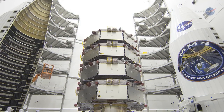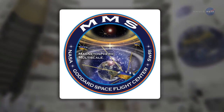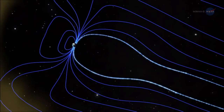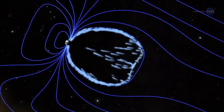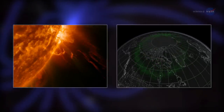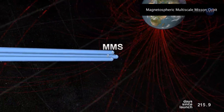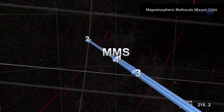On March 12, the four spacecraft of the Magnetospheric Multiscale, or MMS, mission left Earth on a mission to investigate the physics of magnetic reconnection. Magnetic lines of force cross, cancel, reconnect, and bang! Magnetic energy is unleashed, with charged particles flying off near the speed of light. This process sparks solar flares on the Sun, as well as powering magnetic storms near Earth. Understanding how magnetic reconnection works requires the four spacecraft to fly in a tight pyramid formation through Earth's magnetic field. Positioning is crucial.